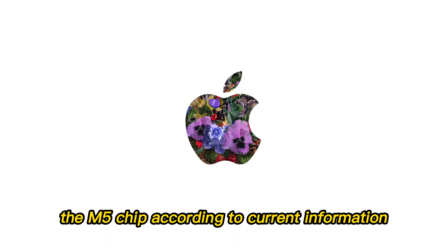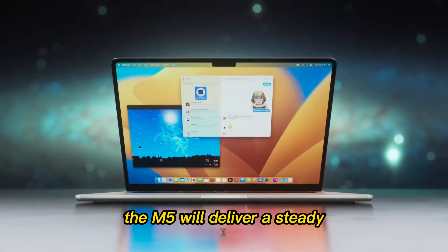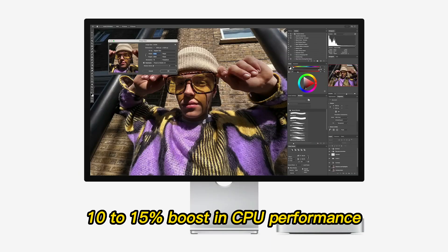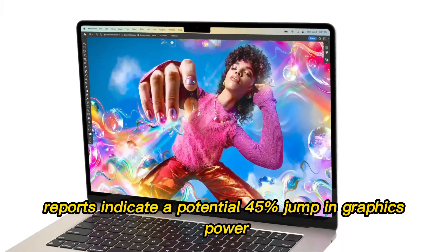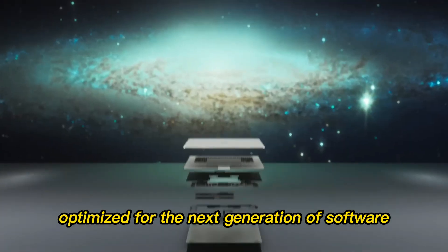Let's talk about the heart of the machine — the M5 chip. According to current information, the M5 will deliver a steady 10 to 15% boost in CPU performance. That sounds modest until you look at the GPU. Reports indicate a potential 45% jump in graphics power. This is because Apple is moving to a newer architecture optimized for the next generation of software.